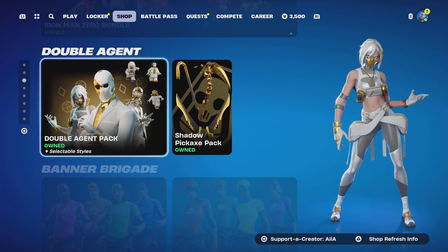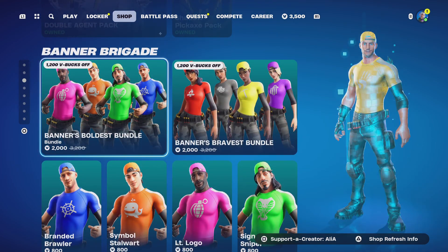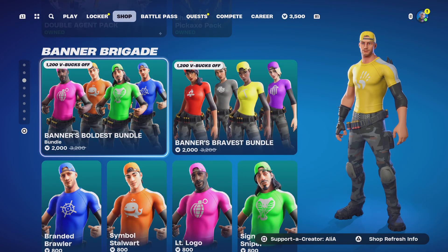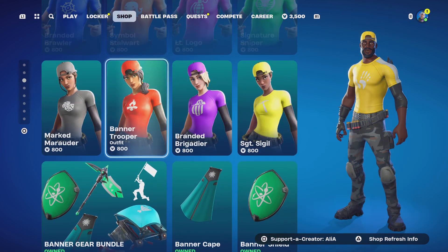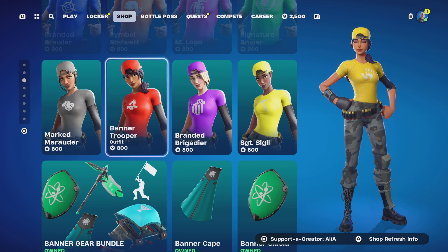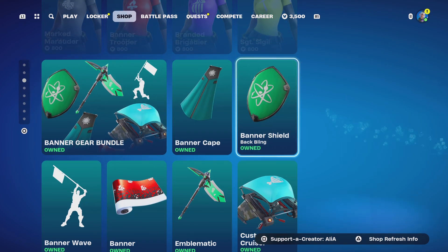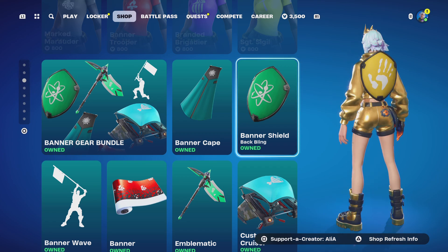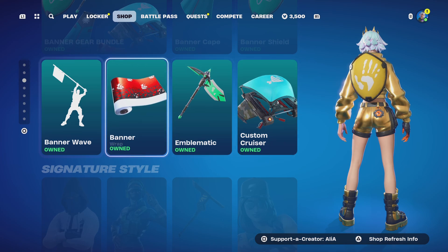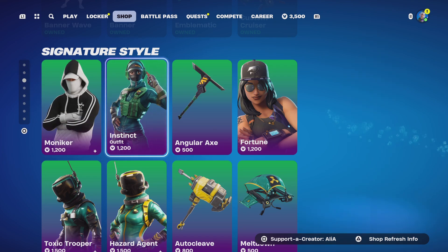Moving on to the Banner Brigade — I have covered these in their own 'Is It Worth It' bundle videos on YouTube. We've got four male and four female skins. You can customize them to a certain extent and put your own banner on there, as well as the Gear bundle. I definitely recommend grabbing the Banner Shield, especially if you're a fan of Captain America.